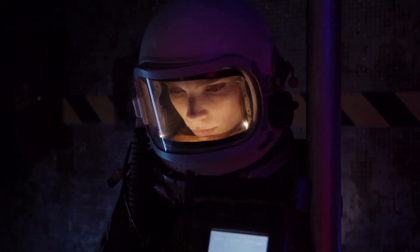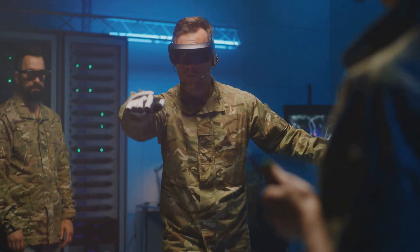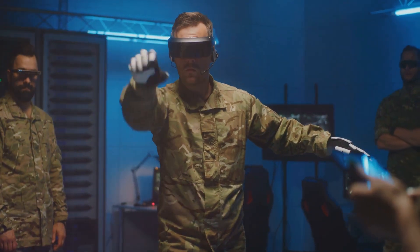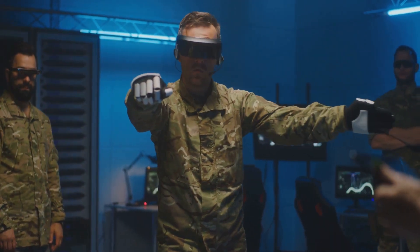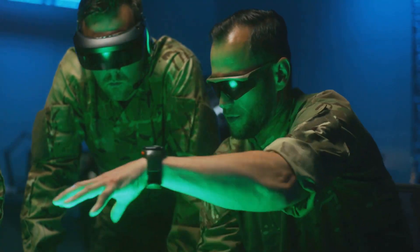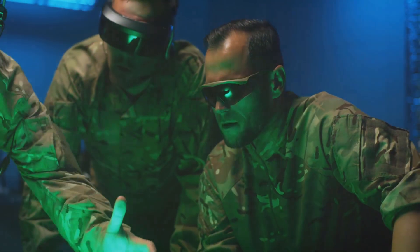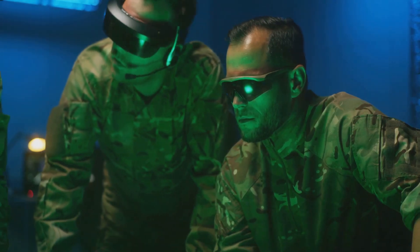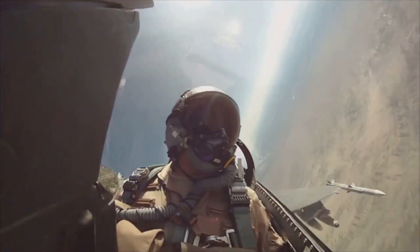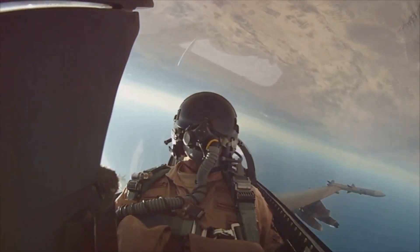The helmet also boasts augmented reality capabilities. This means pilots can see a virtual overlay of the terrain, complete with enemy and friendly positions, right on their visor. It's like having a video game-style heads-up display in real life. In essence, the F-35 helmet is a mini command center, offering pilots a wealth of information at a glance.